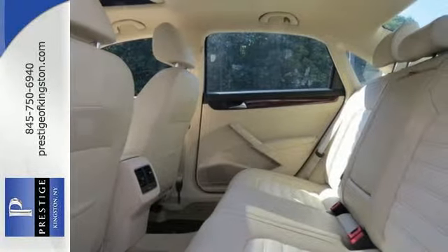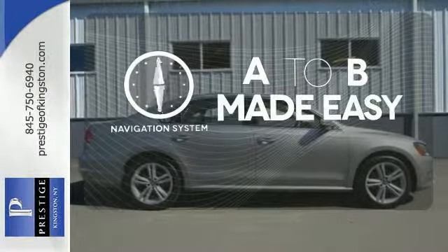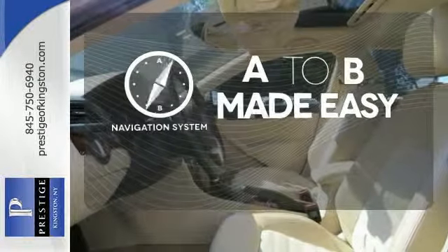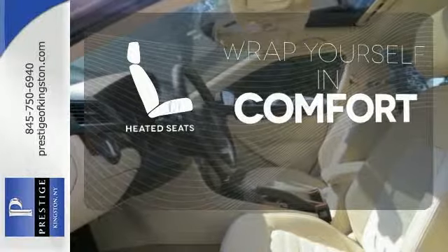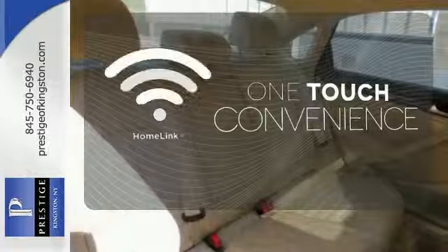Features include keyless entry, a CD player, and a low tire pressure warning. Never feel lost again with the navigation system. Ward off the chills with heated seats. With Homelink, one touch makes your arrival as welcoming as if you'd never left.